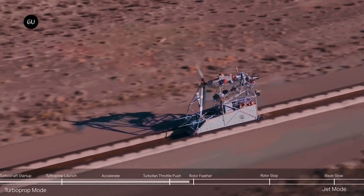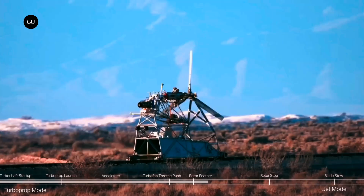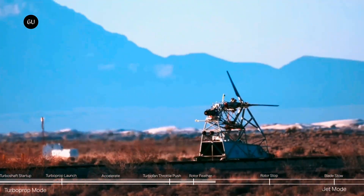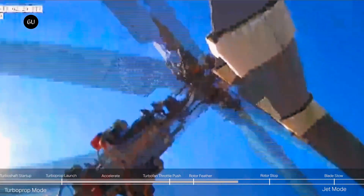In a similar manner to such craft, the X-Plane in proper flight would tilt its rotors to the horizontal for forward flight, but there the similarity ends. As can be seen in the test, once the craft reaches sufficient speed, the jet propulsion system is supposed to take over.